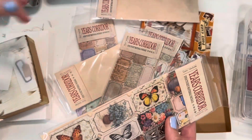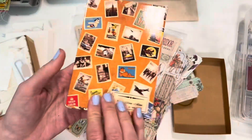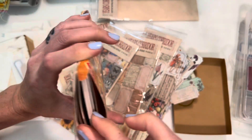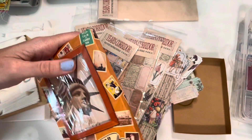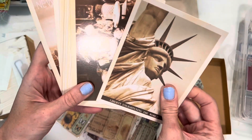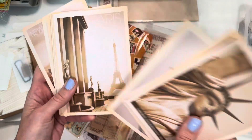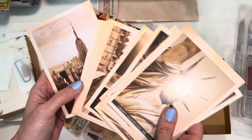The last thing I got in this haul is a second pack of these postcards. I just needed some extras on hand for when I get new members — something more generic. These are just a vintage, travel-style design.